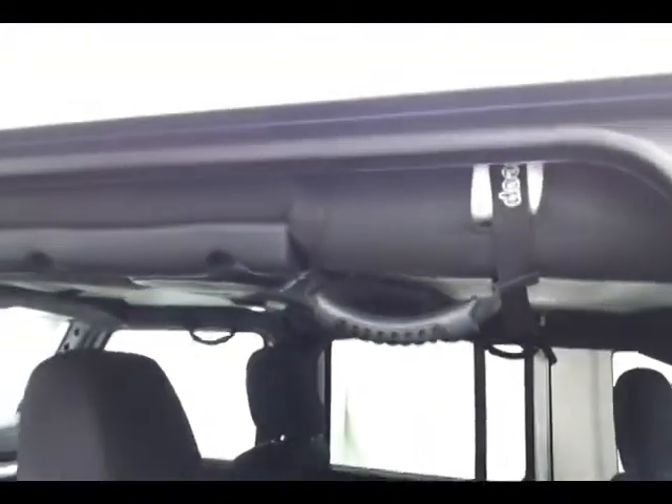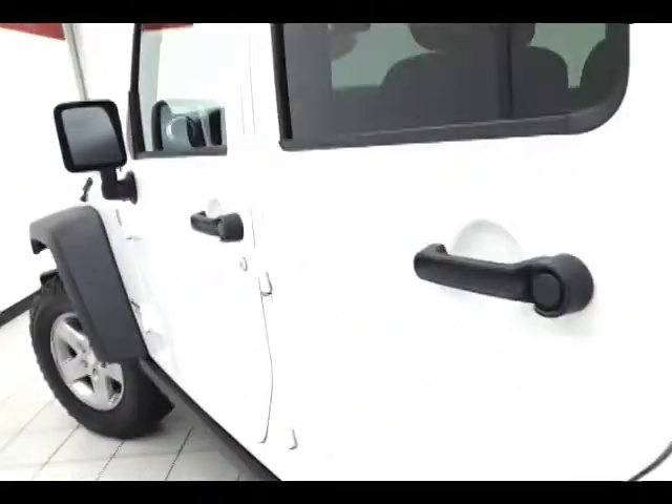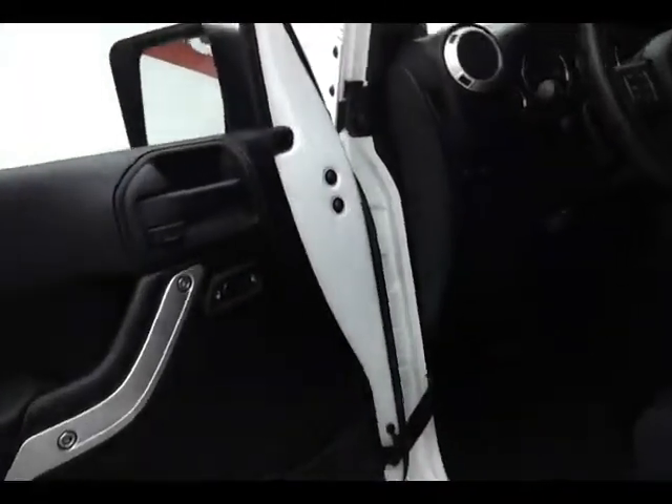Grab handles make it easy to get in and out, especially for kids or shorter passengers. This Wrangler has keyless entry with remote start and power locks. It also features a disconnecting front sway bar and the ability to lock the front and rear axles.